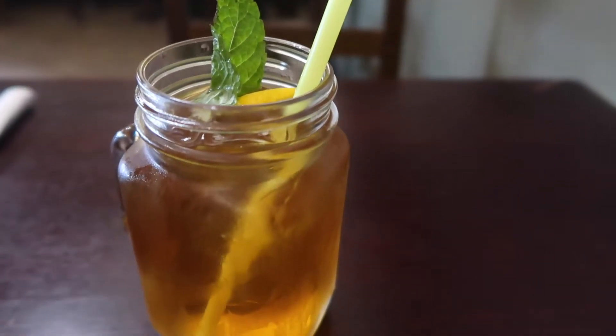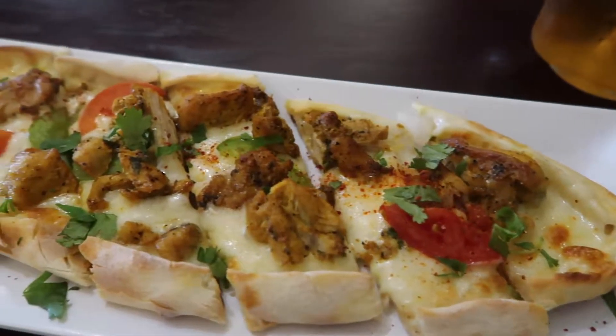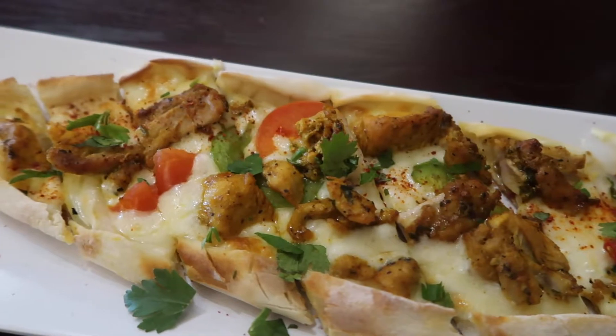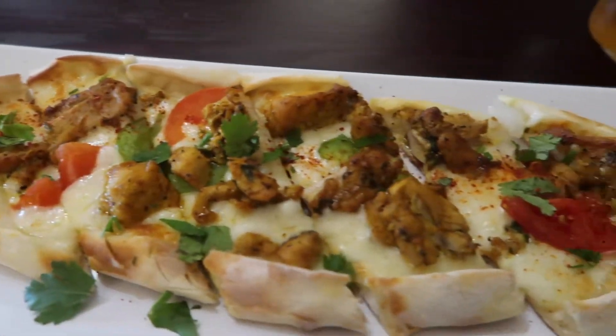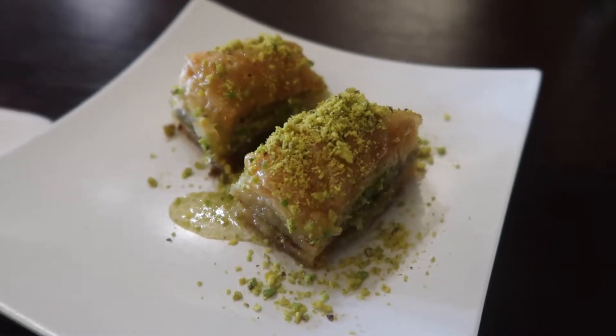Here's a cardamom iced tea. And then I got this called a grilled chicken pilay — good, delicious chicken and cheese. Yum. And lastly, some pistachio baklava.